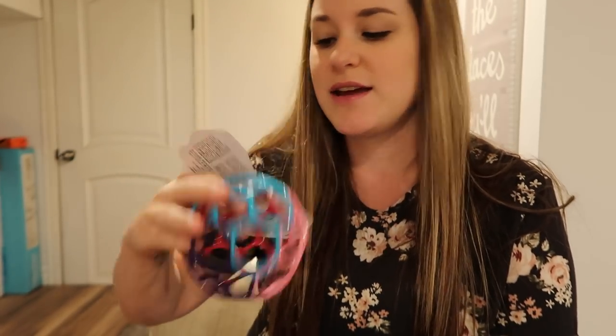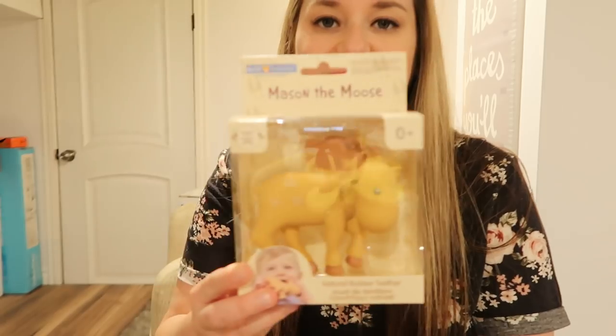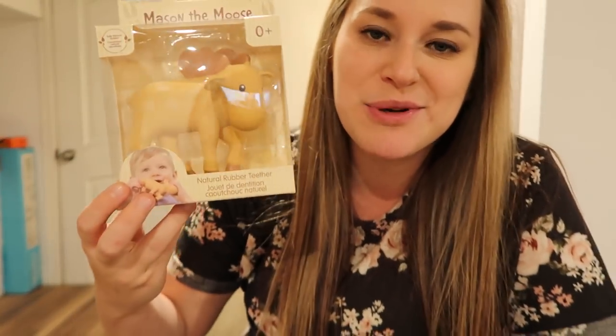Teething rings, and this is by the same brand — it's like an O-ball so they can grab it. There are a few other products from them that I want to get, but yeah, I love these. I got her this teething moose — it's also made of real rubber and I think it's super cute. I kind of like moose — it's not a Canadian thing, I just like them.